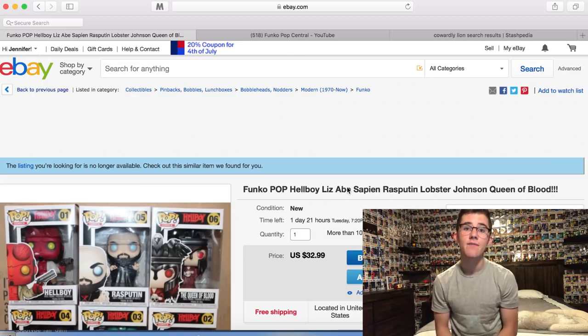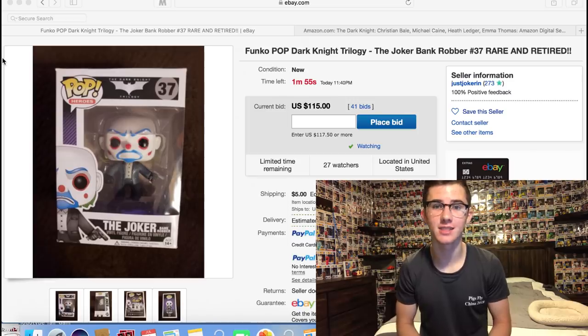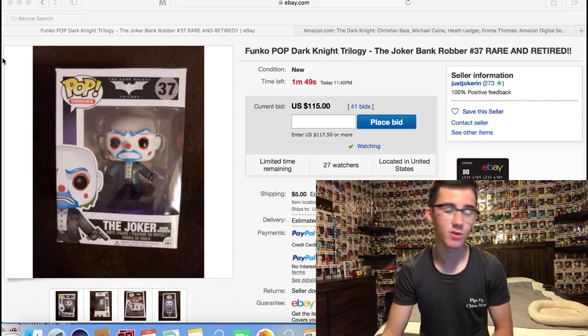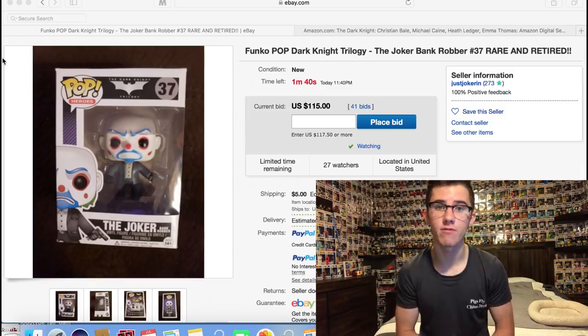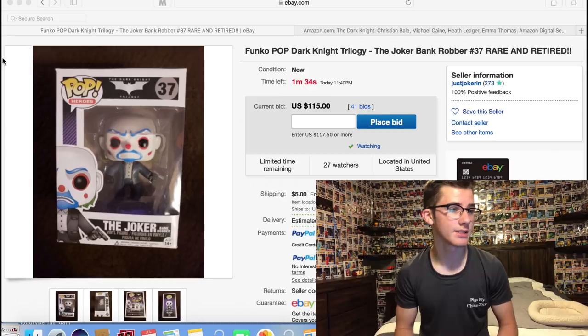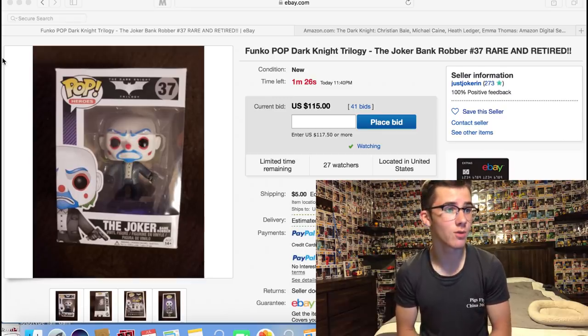Now let's move on to the main pop of the video — the Bank Robber Joker. The auction has about two minutes left. Between clips I actually rewatched The Dark Knight, and I'm talking quietly because it's midnight and my family is sleeping. There's a minute 44 left and I'm going to bid $150 — I really really want this one after watching The Dark Knight again. It's my favorite DC movie and the Bank Robber Joker is one of my favorite DC pops ever made.